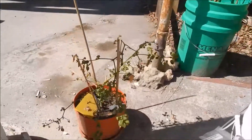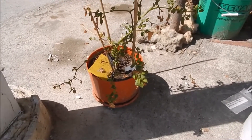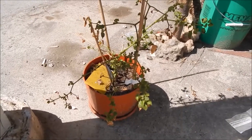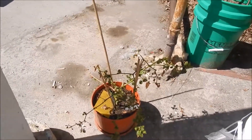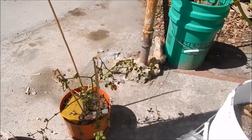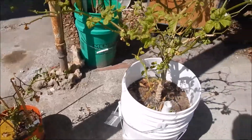Then the cayenne — preliminary look at it doesn't look that great, but if you compare it to what it was before, it's actually looking pretty good. It's got new growth coming out on it, and yeah, some critter came by and ate both of the pods that were on it — hope it enjoyed it.